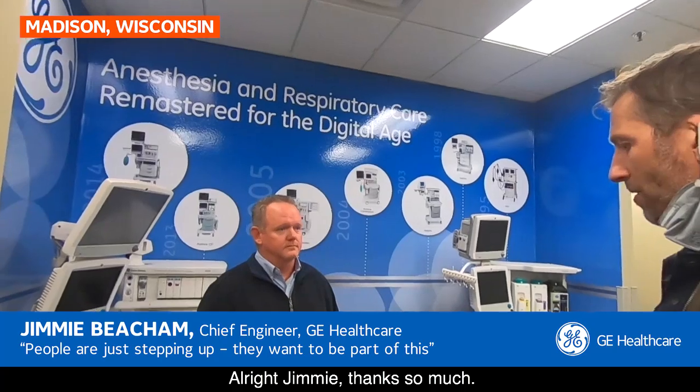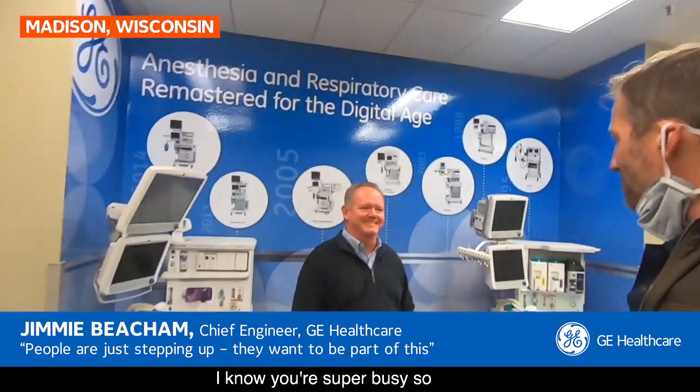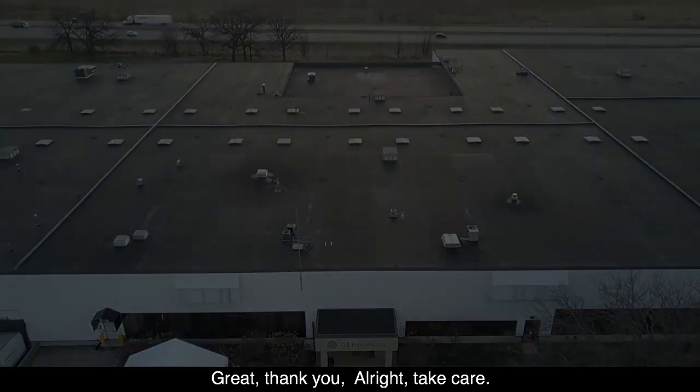All right, Jimmy, thanks so much. Obviously I can't shake your hand under normal circumstances, but I think we'll just do a quick toe tap. I know you're super busy, and I think what you've done is massively impressive when it comes to getting where you are, so hopefully you can sustain that. Great, thank you. All right, take care.